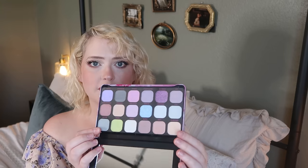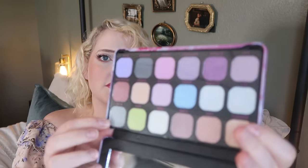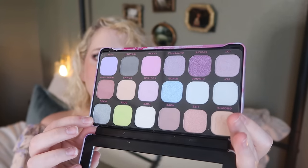On the makeup front, Olive has been wanting the Makeup Revolution Forever Flawless butterfly palette from Target. It's a pretty pastel palette with pinks, blues, and purples — nothing too intense, which is perfect since she's just playing around with makeup. It's definitely on-brand for Olive.